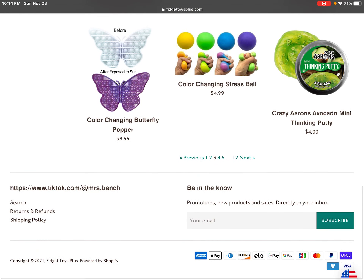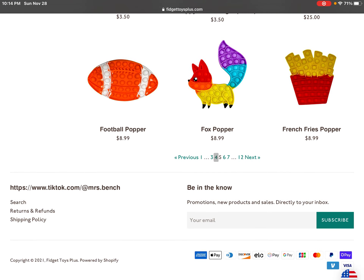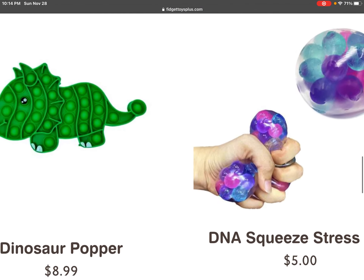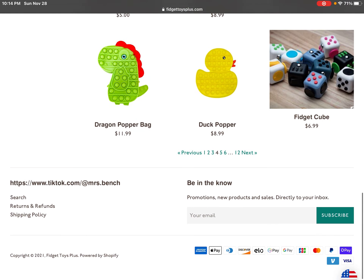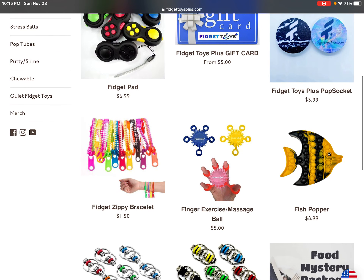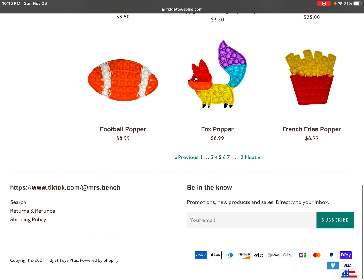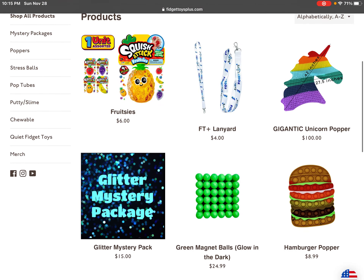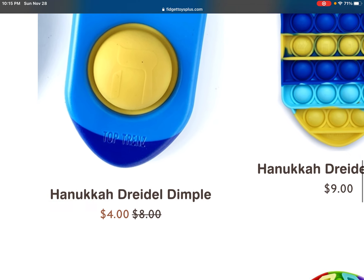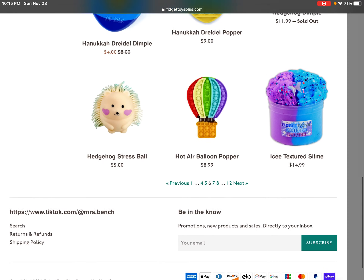I actually went to page five, page four. A DNA stress ball — I've been dying to get that one — and a zippy bracelet. This dimple, it was so nice, and this hedgehog stress ball.